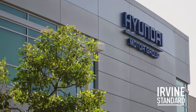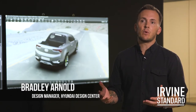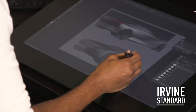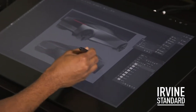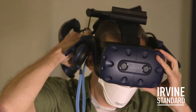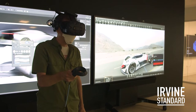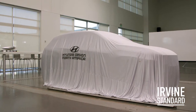Here at the Hyundai Design Center, what we're tasked with every day is coming up with a future aesthetic for the brand. That basically is comprised of sketches, alias models — building 3D models within the computer — and then eventually taking those models, milling them out in scale or full size clay, that is then further refined and eventually makes it to the production surfaces that you see roll down the road.